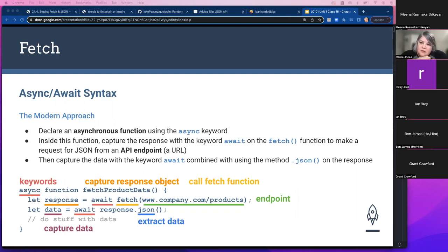A student asked about the unboxing analogy — specifically whether response.json() is what extracts the data. The instructor confirmed: response.json() basically says 'I'm ready for the JSON, show it to me.' It extracts the data from the response object.